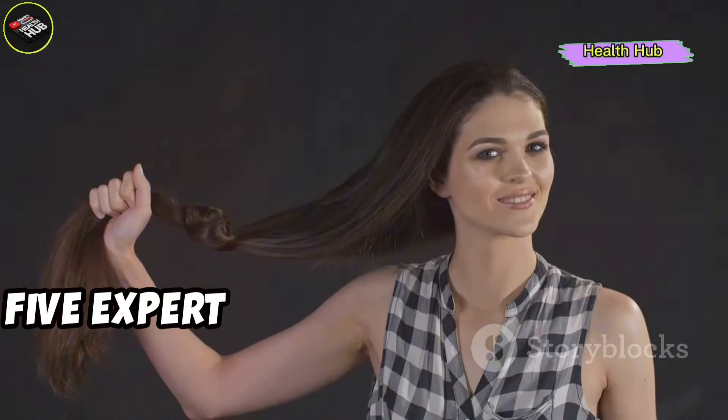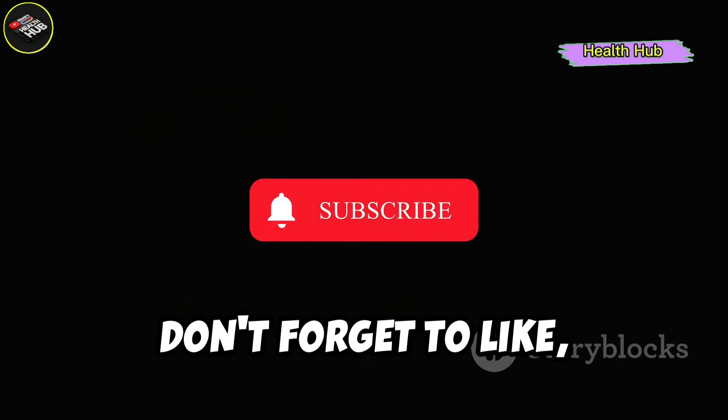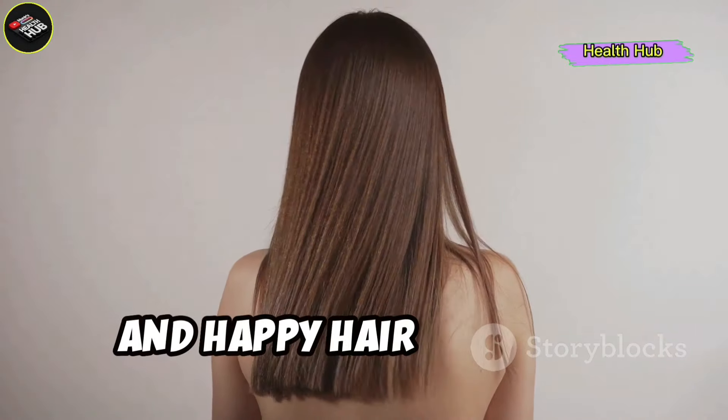There you have it — five expert tips to grow super long hair fast with castor oil. Don't forget to like, subscribe, and hit the bell icon for more hair care secrets. Thanks for watching and happy hair growing!